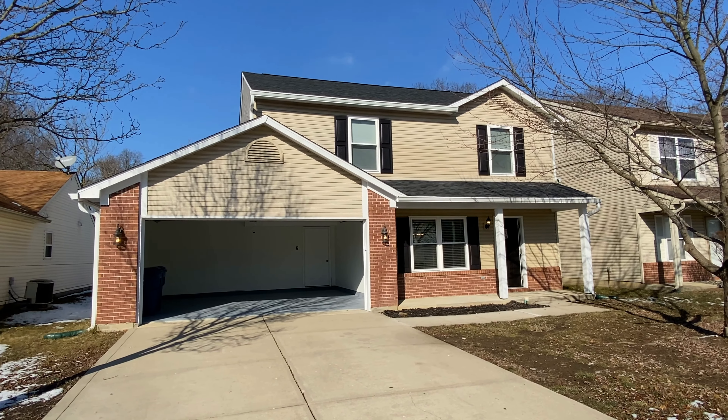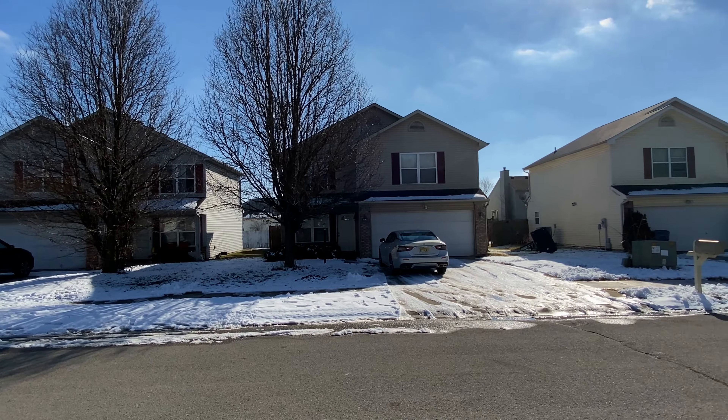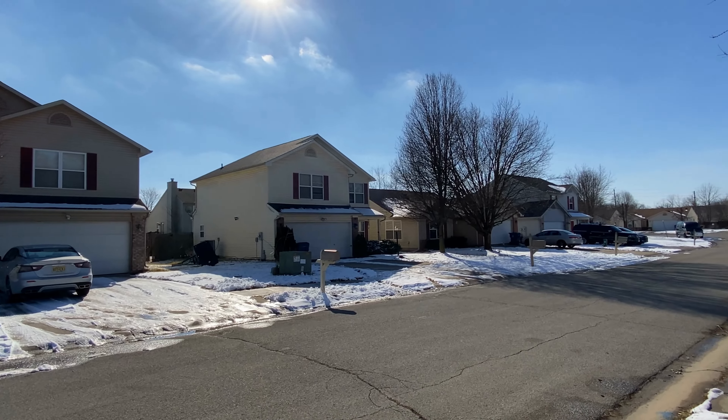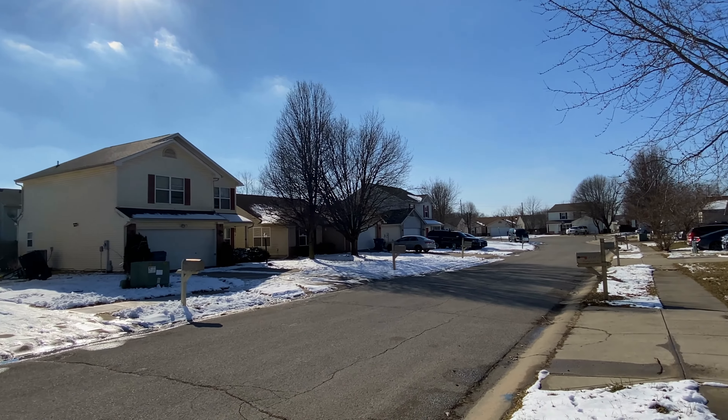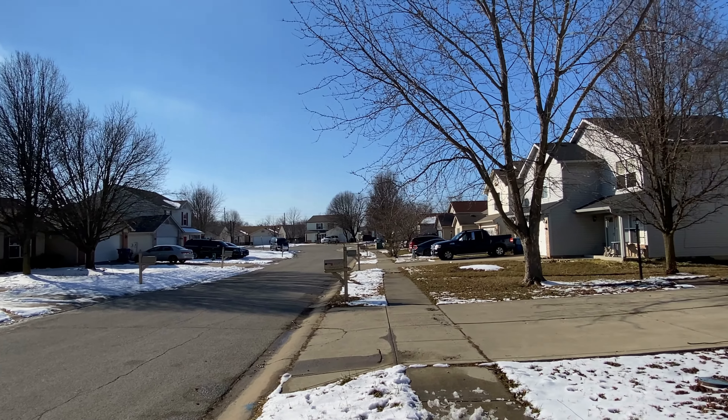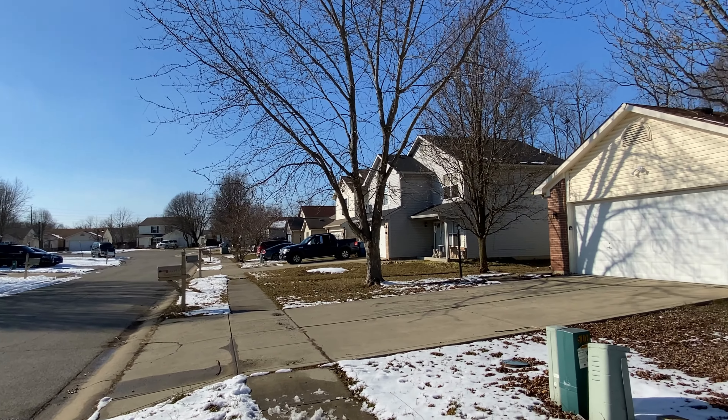Before we take a walk inside of the home, let's take a look at the neighborhood. It's a beautiful day out today — today is February 3rd, 2021. You can see we've got some snow left over. You see lots of different homes, plenty of neighbors, and some mature trees surrounding the area as well.